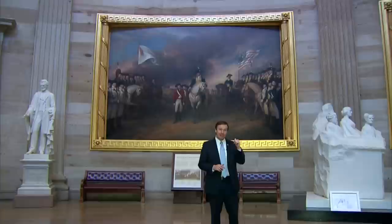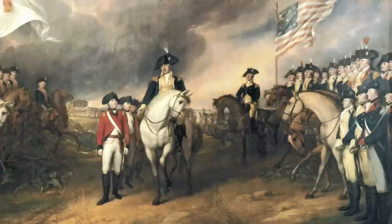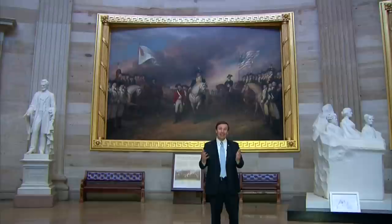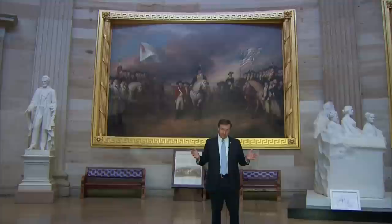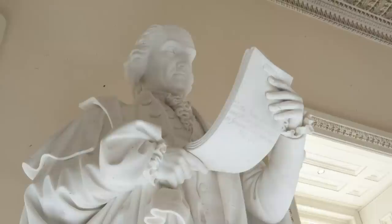You go even deeper into Connecticut history because in this painting, in addition to the surrendering general and the one who is accepting the surrender, is John Trumbull's brother, Jonathan Trumbull Jr., who is an aide to George Washington — he's one of the guys up on the horses here — and he later became, as his father was also, the governor of the state of Connecticut. The Trumbulls are pretty important to Connecticut as they are to the country.